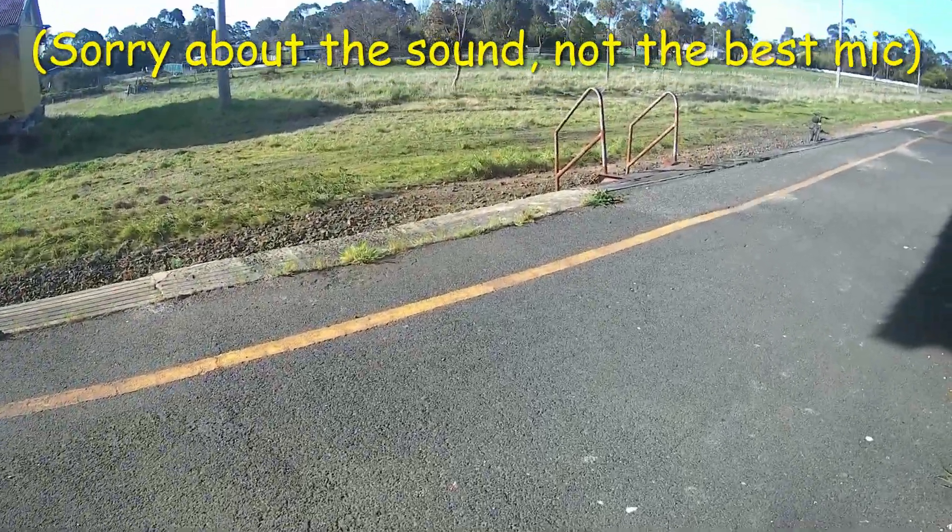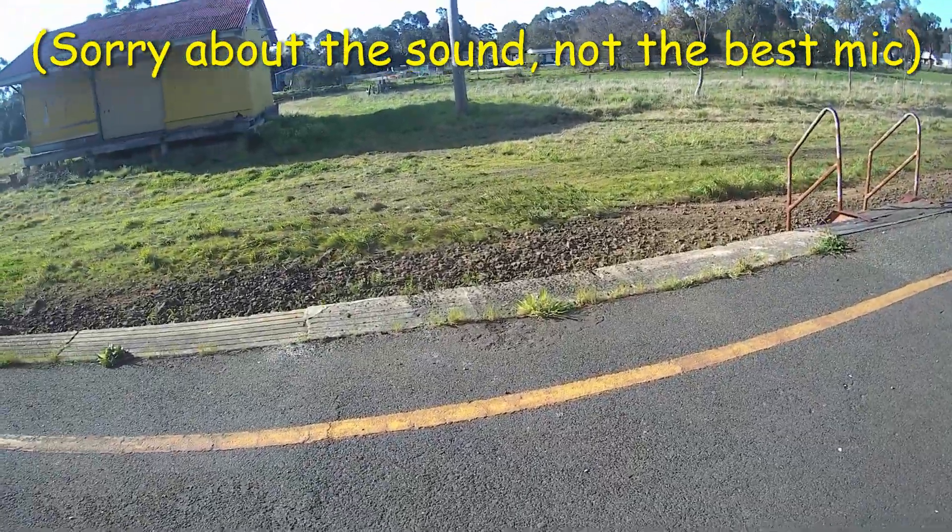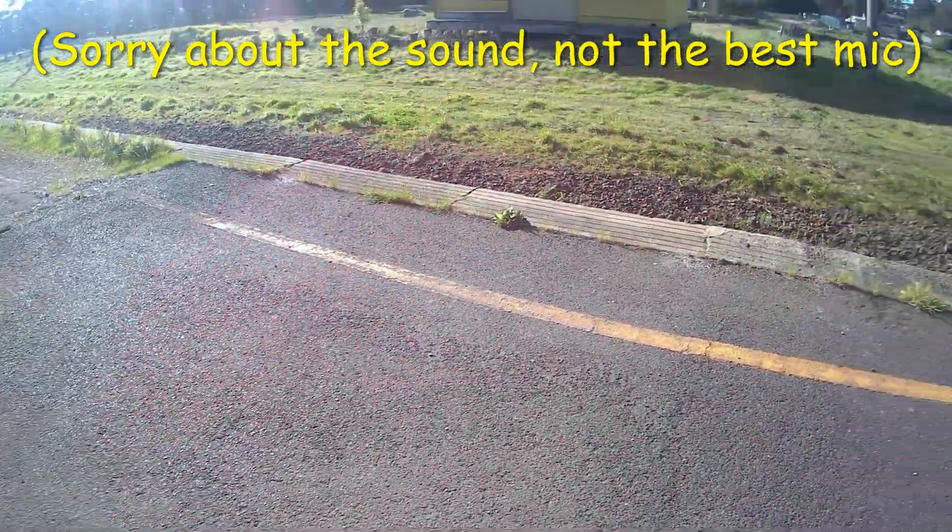Hey guys, welcome back to another video. Today we're at the first abandoned train station vlog. We're at Naira Station.